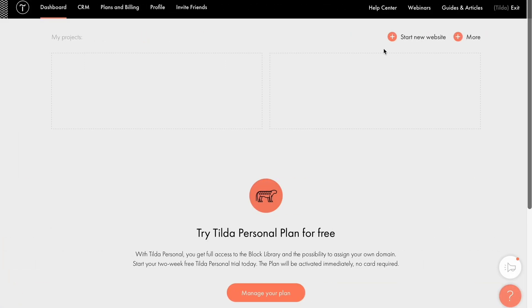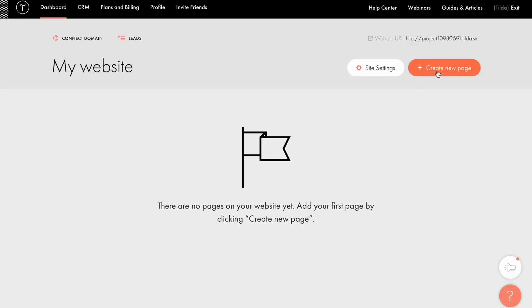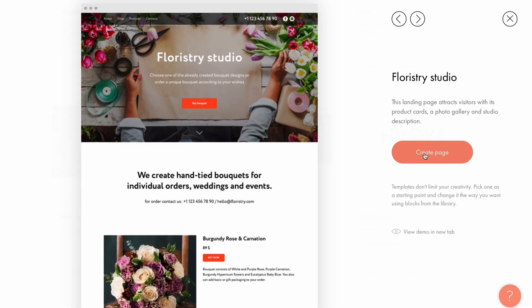Since I was looking for a flower shop website, let's create one today. First, let's pick a template to speed up the process. Create a new website, make your first page, and select a template you like. Now let's see what we need to customize.